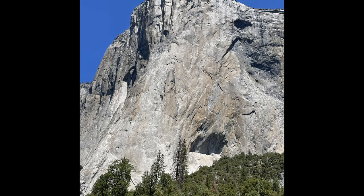El Capitan is one of the most popular features of Yosemite. A granite monolith rising 3,000 feet from the floor of Yosemite Valley, it is a favorite of rock climbers, like the ones we saw in Joshua Tree National Park a few years ago.